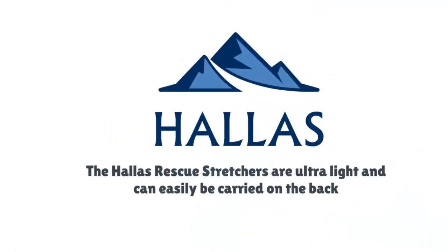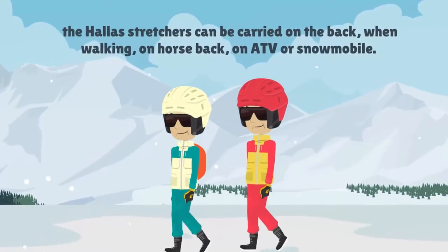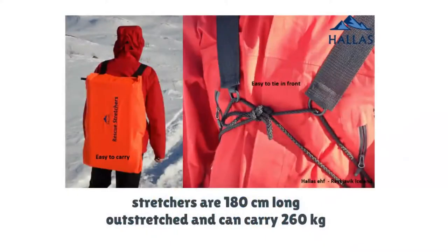The Hollis Rescue Stretchers are ultra-light and can easily be carried on the back. With just one pull, a hard bottom is released and the injured person can be secured, strapped and covered with an attached wind and rainproof cloth for warmth.